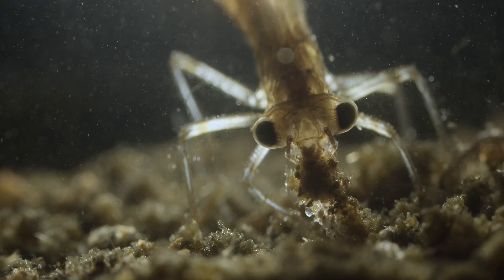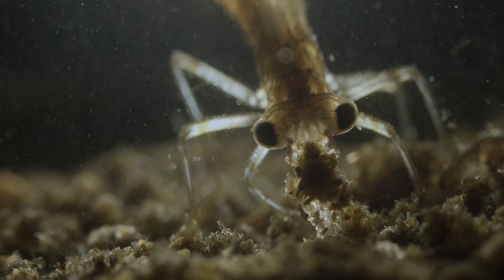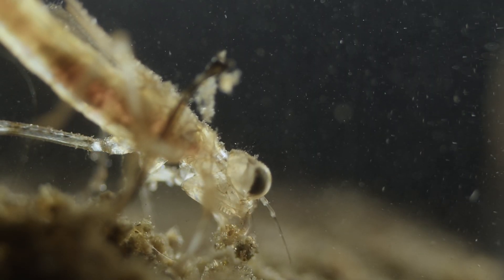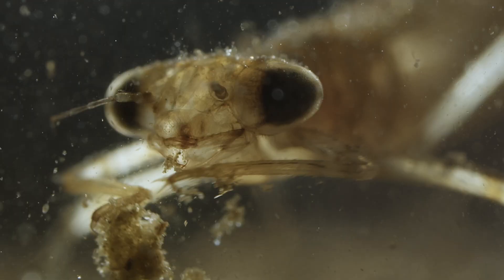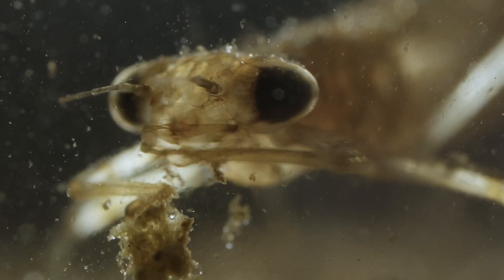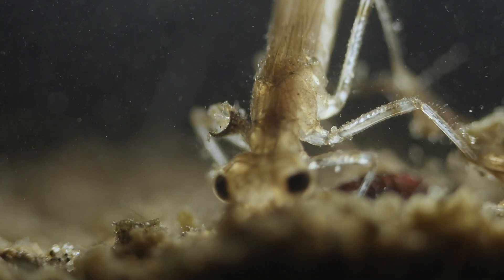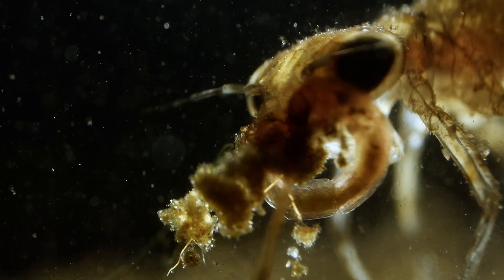This feeding apparatus is called a mask and serves for capturing prey. It contains several big muscles we can see stretching and contracting here after a rare unsuccessful attack. The attack happens so fast that even slowed down five times, we can barely make out what is happening.